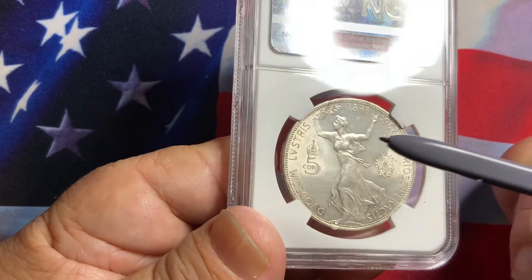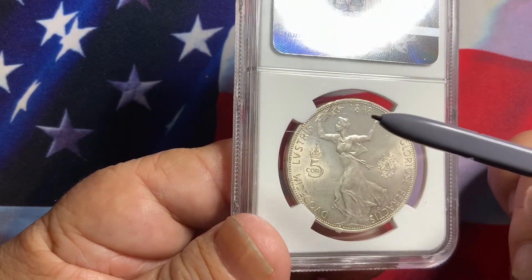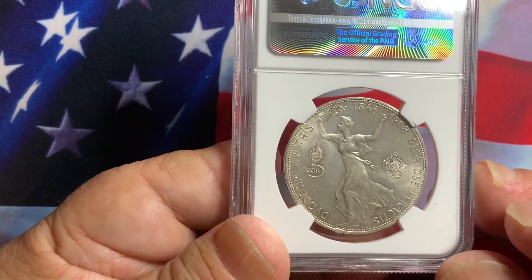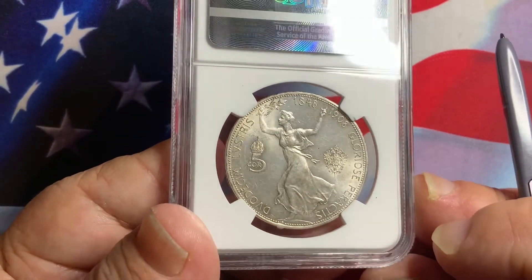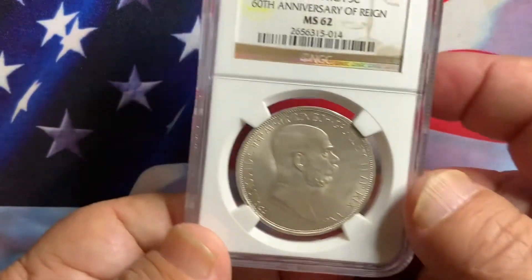Again, it's a beautiful coin — lustrous and very widely collected due to its scarcity. This is a very popular one-year type coin in Austria, especially in these early years. It's a beautiful coin and definitely something you may want to consider for your collection.